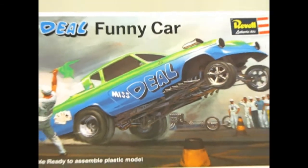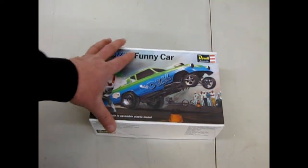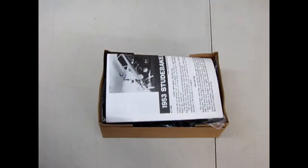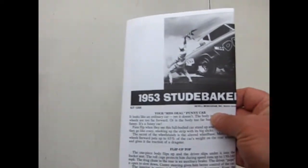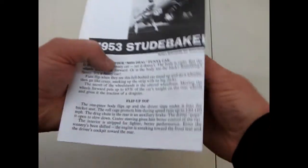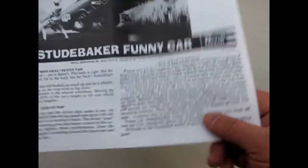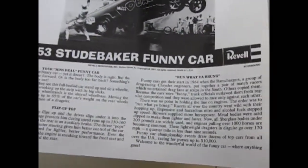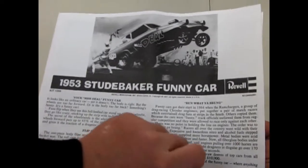So what's the deal with the Miss Deal funny car? Let's open up the lid on this crazy machine. We got our '53 Studebaker funny car from Ravel. Run what you brung! Funny cars got their start in '64, but this is a '53, so that's okay. At least we know when funny cars started — so you've got a big history right there.